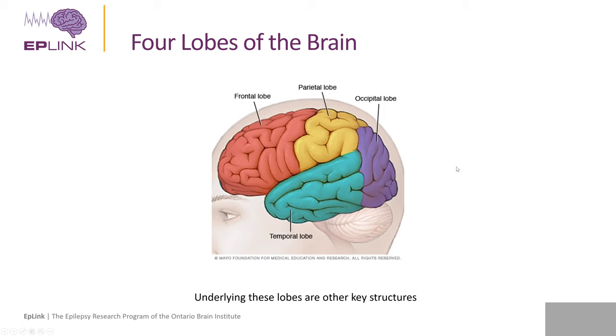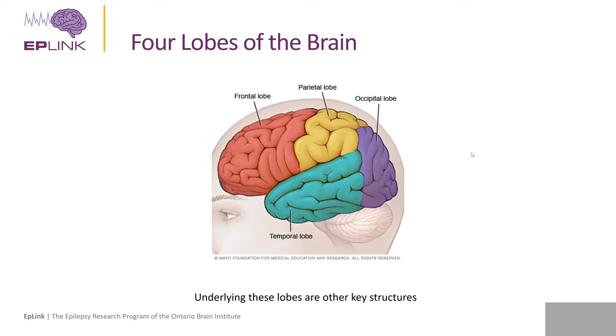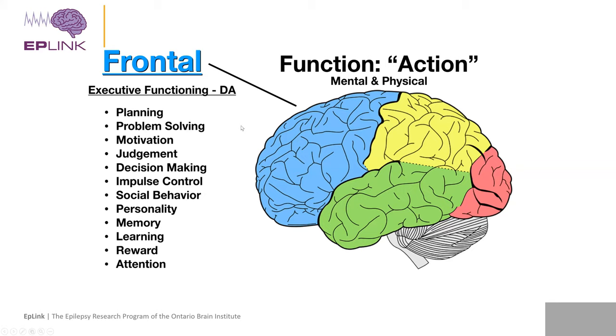Underlying these lobes are other key structures. With respect to behavior and the brain, one of the key areas recognized is the frontal lobe. Many of you may be familiar with executive functioning as part of the frontal lobe. Executive functioning includes aspects of behavior listed on the slide — cognitively related aspects like planning and problem solving, but also features that directly relate to behavior such as motivation, judgment, impulse control, social behavior, and personality. When we have disorders involving the frontal lobe, these aspects of executive functioning can be impaired and may result in behavior disorders.